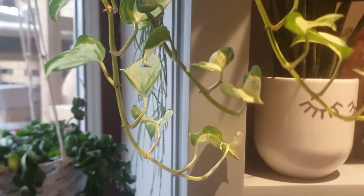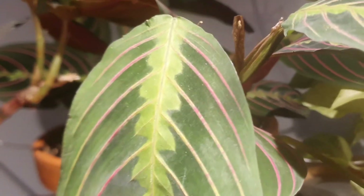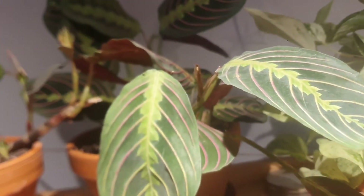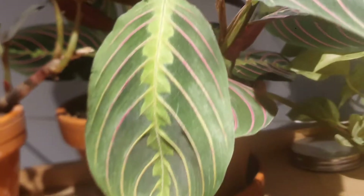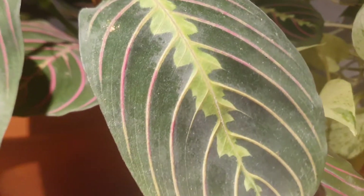The second one, which is very beautiful as well, is the Maranta leuconeura — or something like that — also called the Prayer Plant. It's very nice and very easy care. I love the details on the leaves; look how beautiful they are.